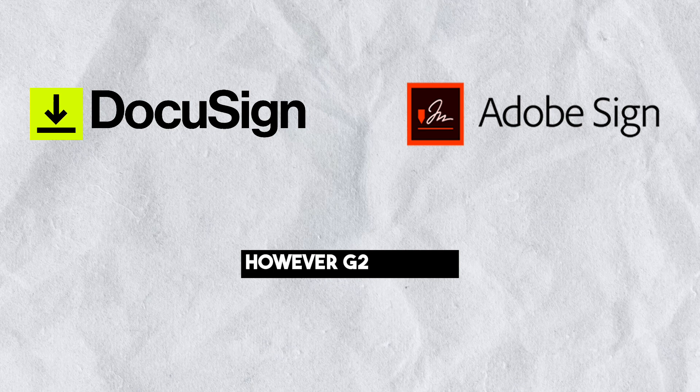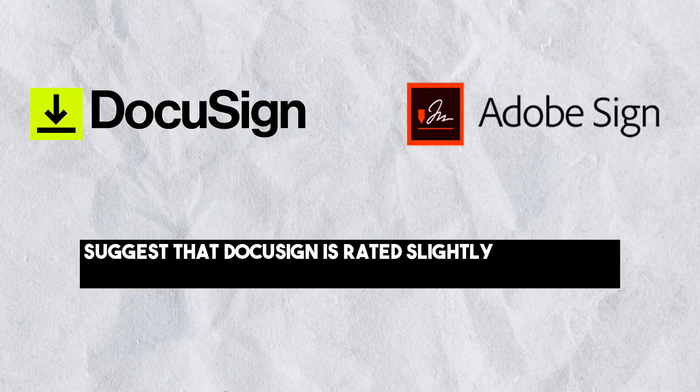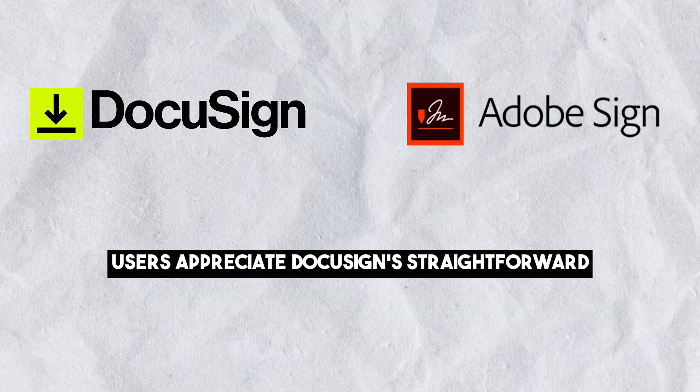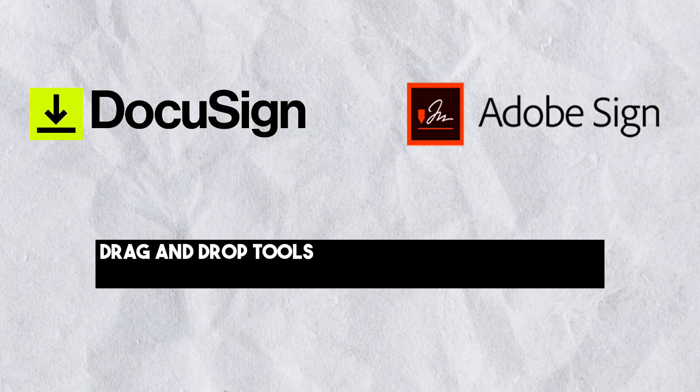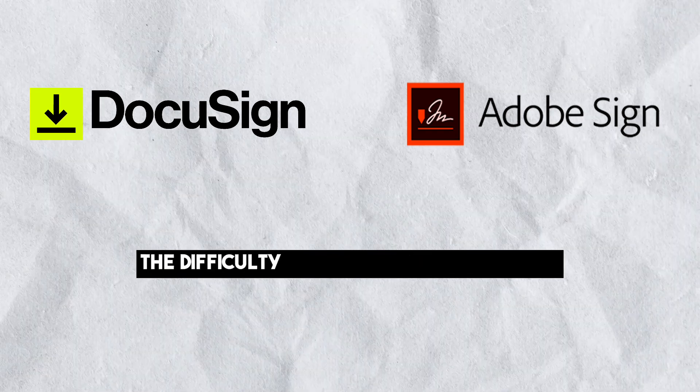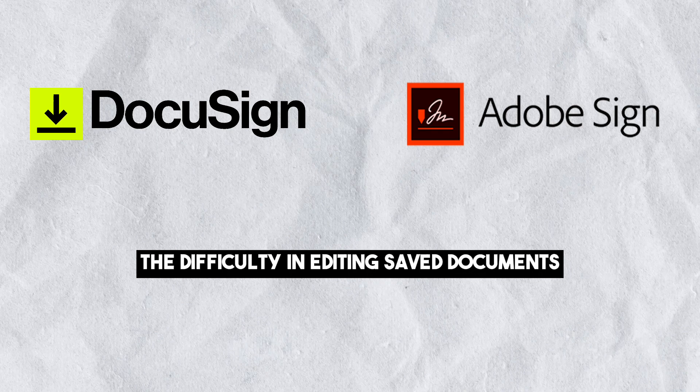However, G2 reviews suggest that DocuSign is rated slightly higher for ease of use. Users appreciate DocuSign's straightforward drag-and-drop tools and document preparation guidance. One common criticism for both platforms is the difficulty in editing saved documents.